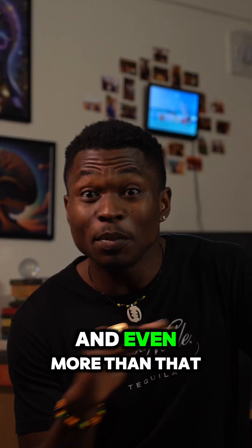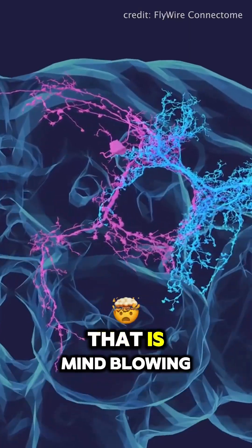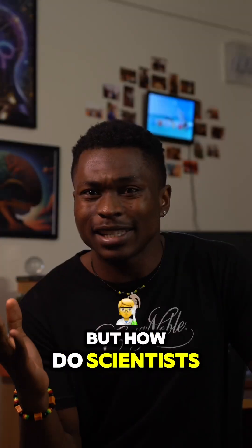Did you know that fruit flies have a brain? And even more than that, we've mapped every single cell in it. That is mind-blowing for such a tiny organism, but how do scientists do it?